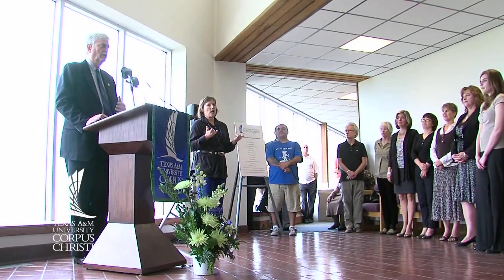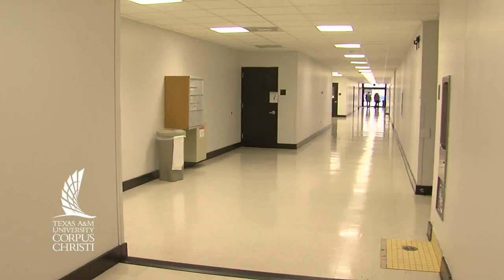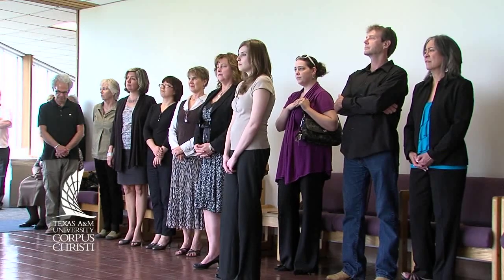The campus community was invited to attend the grand opening of the newly remodeled first floor of Corpus Christi Hall on Thursday, February 2, 2012 at 2:30 p.m.